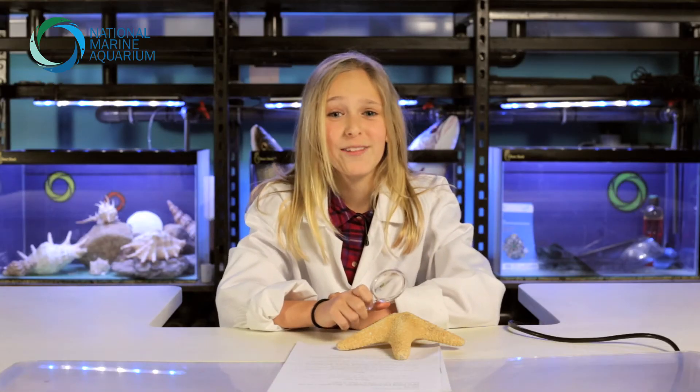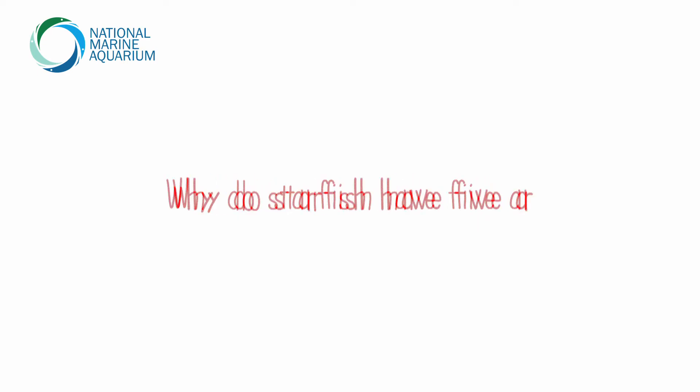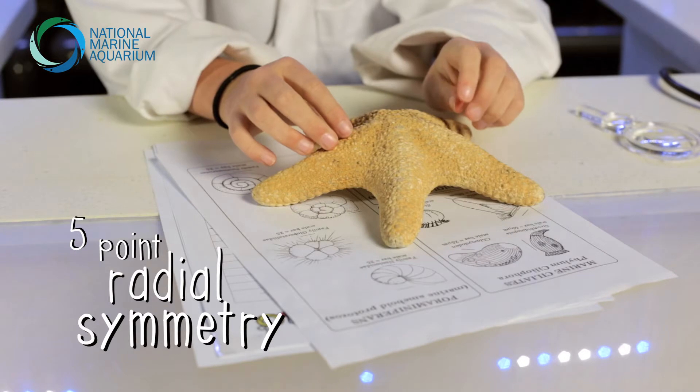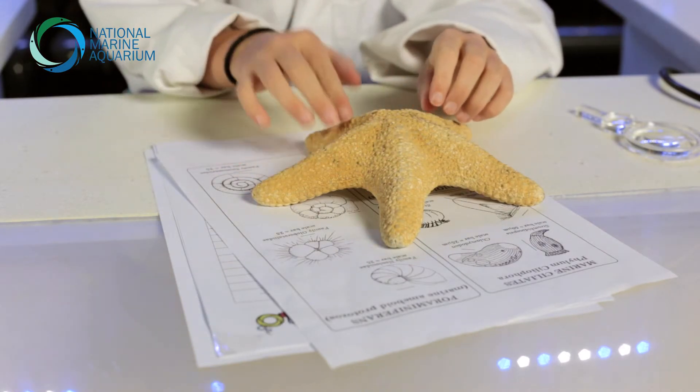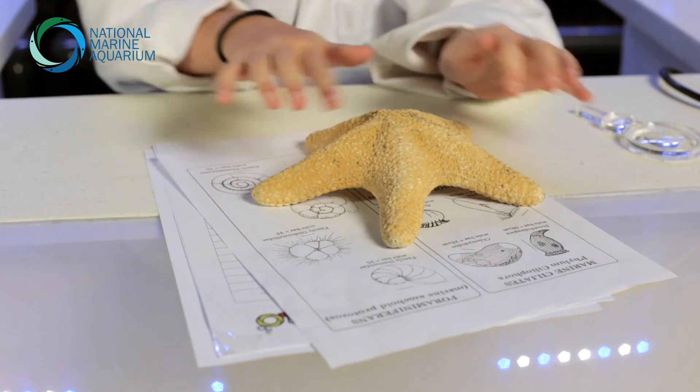Wow, great question! The reason why starfish has five arms is because of something called five-point radial symmetry. This means that they've got five repeating sections arranged around a circle, but each point is the same.